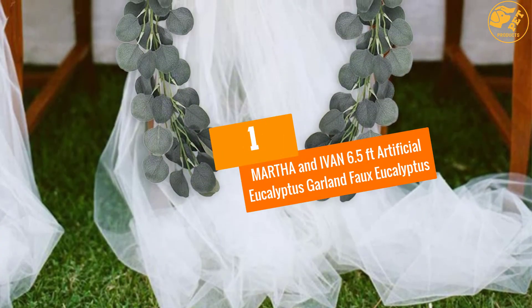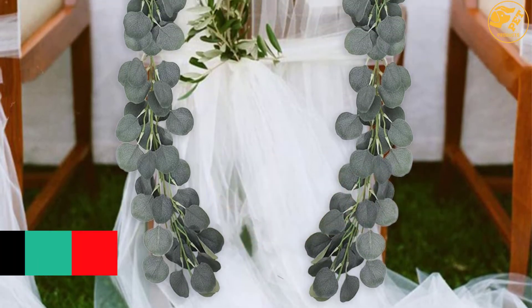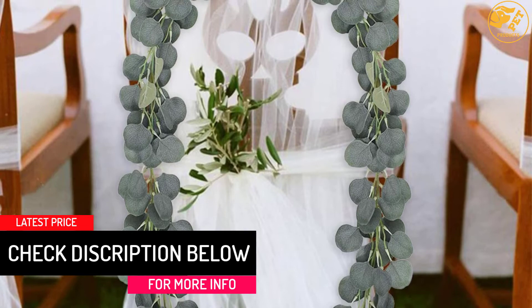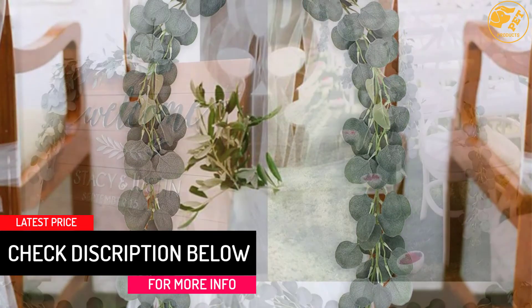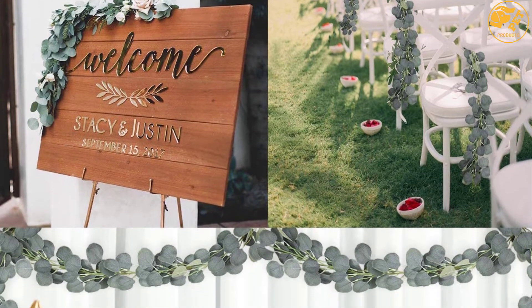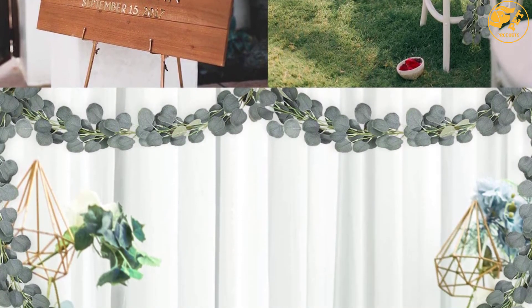At number 1, Martha & Ivan 6.5 Feet Artificial Eucalyptus Garland Faux Eucalyptus. It is a very durable material made from fabric that resembles and looks similar to real fresh preserved eucalyptus. It is light-weighted with no fading and wilting.